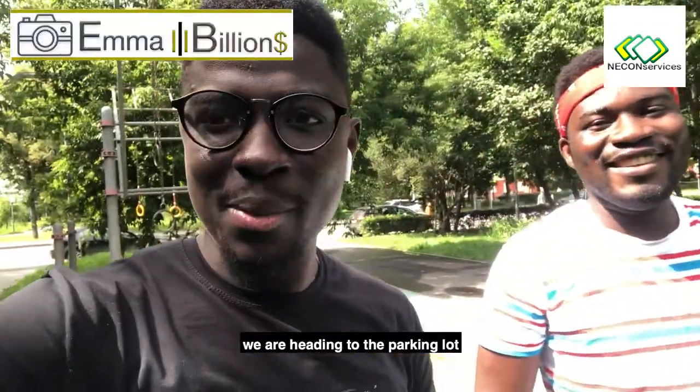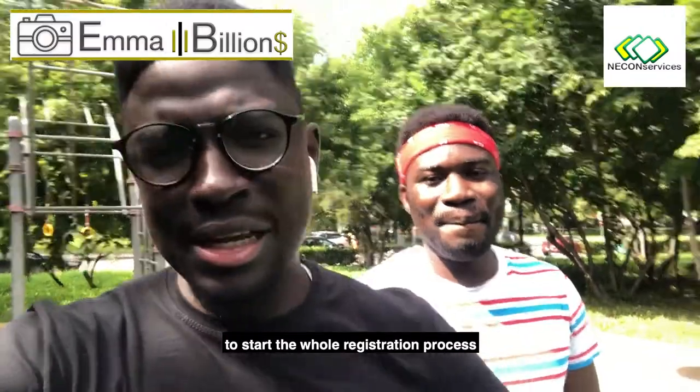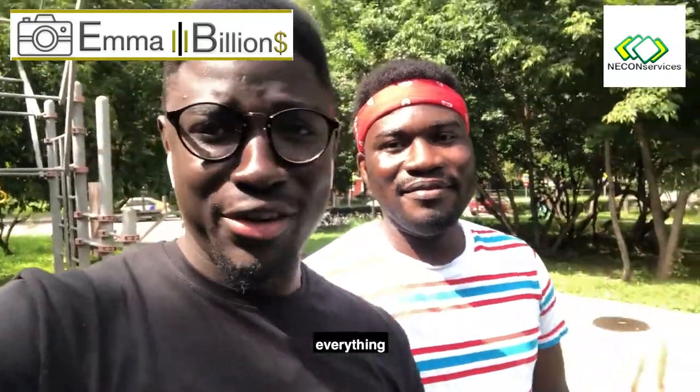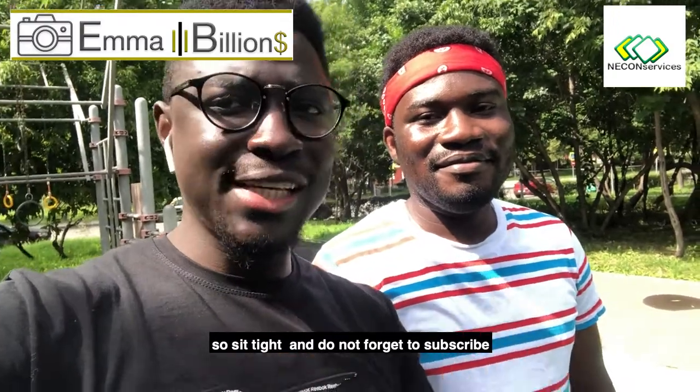I don't want to waste much of your time. We are heading to the parking lot to actually start the whole registration process, and he will tell us the requirements and everything. Stay tight and do not forget to subscribe. Morgan, let's go. Let's move.